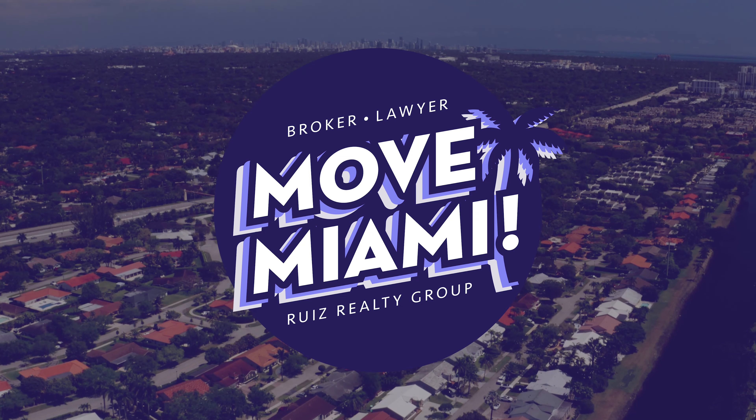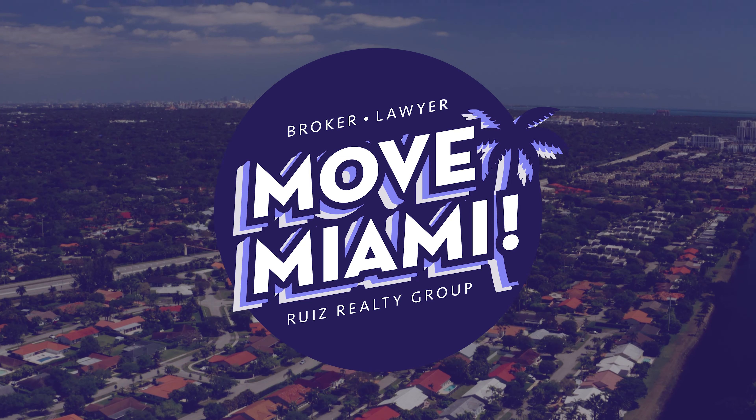Vic here with Move Miami. We are back again with my trusted associate Carolina Villaraz. We're here to cover part two of Coconut Grove Deep Dive. We're going to focus right now on condos, condo life, and more life on the water. That's what Coconut Grove is all about.